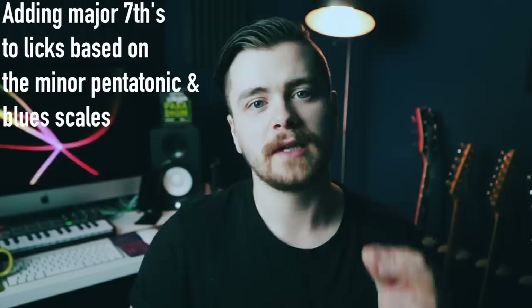So what I'm going to teach you today is a little trick that I learned from listening to Eric solo over tracks like Steppin' Out. One thing that Eric often does to make his blues licks stand out is he will throw major 7ths into licks that are based on the minor pentatonic and blues scales.